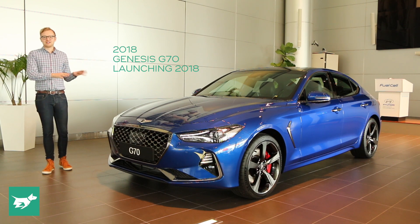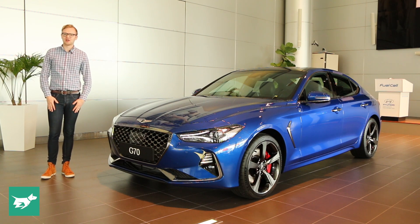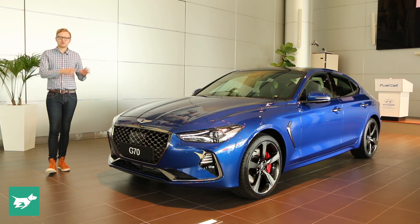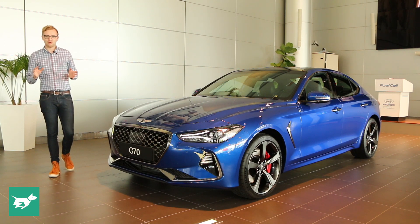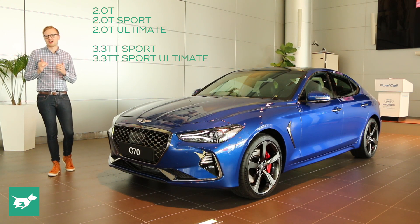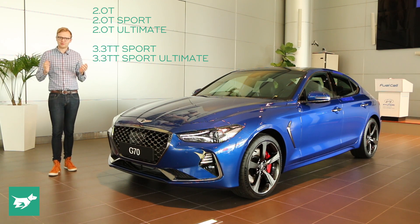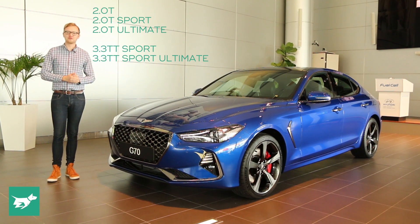The G70 is here in right-hand drive, and while final specifications are yet to be confirmed for the Australian market, this particular car is representative of a G70 that has every feature applied, and will probably be quite like a trim eventually called Sport Ultimate. The preferred range for Genesis Australia includes 2.0-litre turbo models in base, sport, and ultimate form, and 3.3-litre twin-turbo V6s in either sport or top-shelf Sport Ultimate.